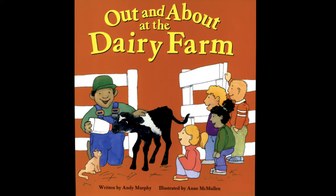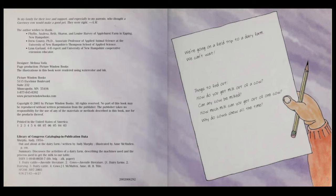Out and About at the Dairy Farm, written by Andy Murphy, illustrated by Anne McMullen. We're going on a field trip to the dairy farm. We can't wait!